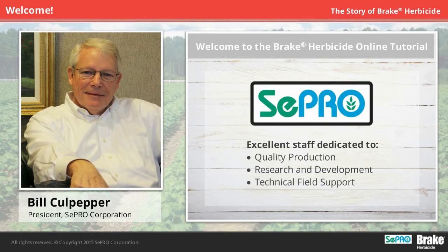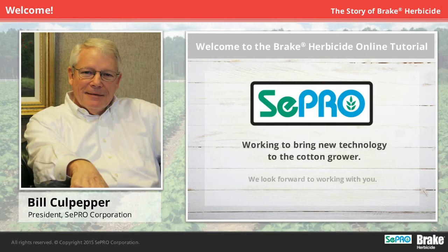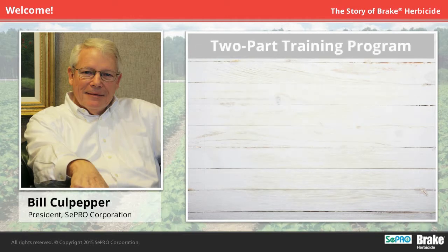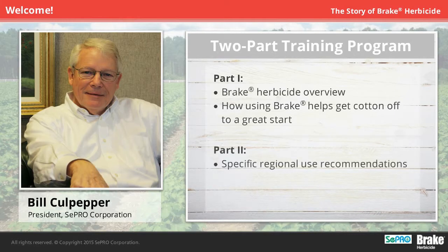Brake will be manufactured in our plant in eastern North Carolina, not far from the cotton and tobacco farm I grew up on. We are a small company working to bring new technology to the cotton grower, and we look forward to working with you. The program you're about to see is divided into two parts. The first provides an overview of Brake herbicide and how using it as part of an integrated weed management system for the control of Palmer amaranth and other weeds can help get cotton off to a great start. The second part provides specifics on Brake herbicide use recommendations based upon your specific geographic location. The program concludes with a short quiz to test your knowledge on Brake and to qualify you for incentives. Thank you for your interest in Brake.